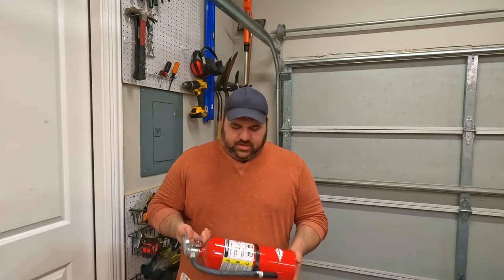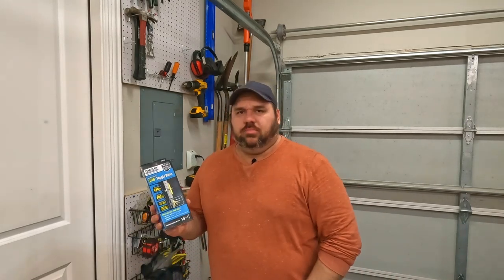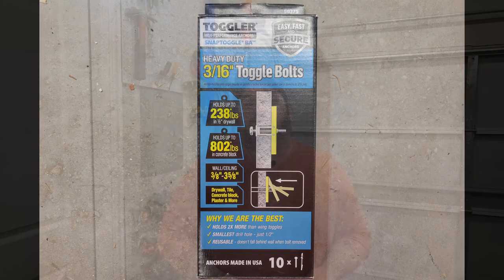So I recently picked up this fire extinguisher. This is actually a pretty large fire extinguisher. I'm going to set it up here on my wall, get that installed, and really add some safety to my shop and to my home. The way I'm going to install this is by using these toggle bolts. I really like them because they hold a lot of weight and they're easy to use. I'll leave a link below if you want to check them out, and I'll also leave a link to some fire extinguishers of different sizes and price points.